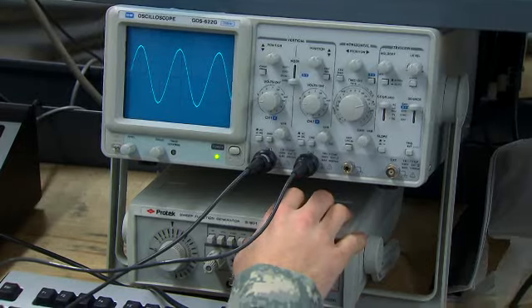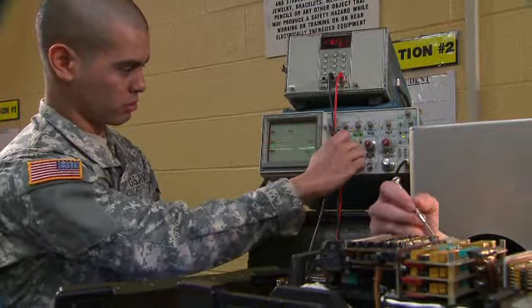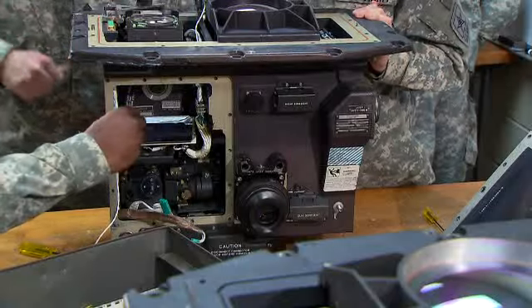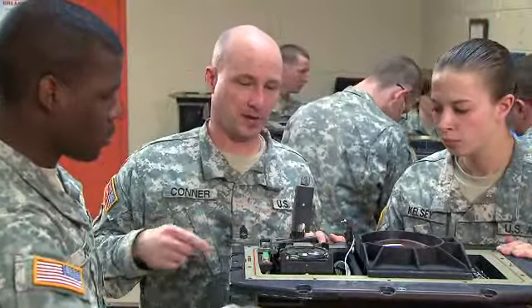circuitry and waveforms. You'll train to use test equipment to find and repair problems. You'll also train in advanced electronics on thermal optic missile guidance systems.